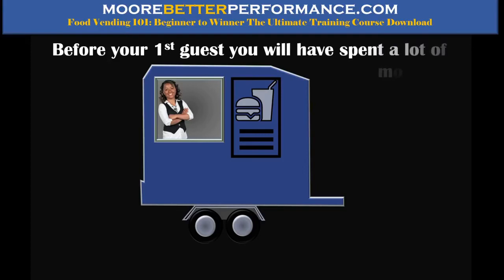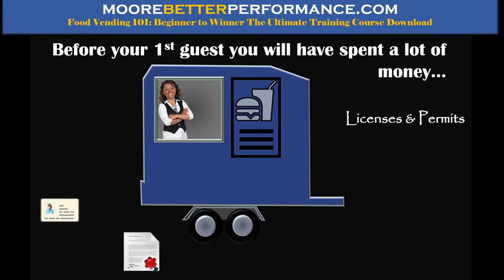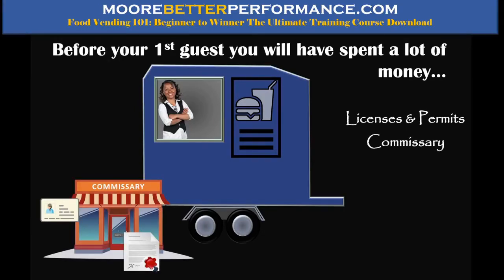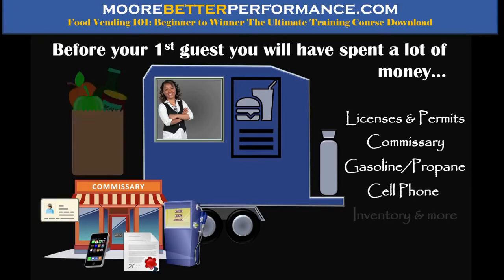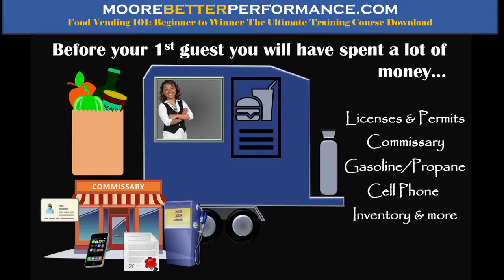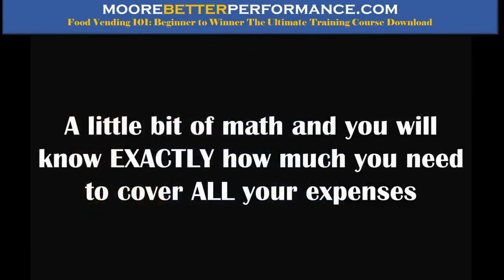Before you have your first guess, you've spent a whole bunch of money. You've spent money on licenses and permits, figured out a commissary, bought gasoline, propane, got your cell phone started so you can run credit cards, bought your inventory, spent money on insurance and other things. The real question is: when will you start making a profit? Right now you're in the hole — you haven't served one person and you are in the hole.